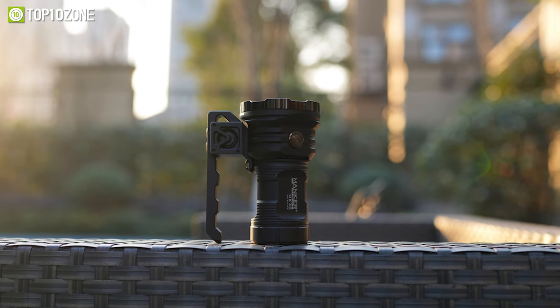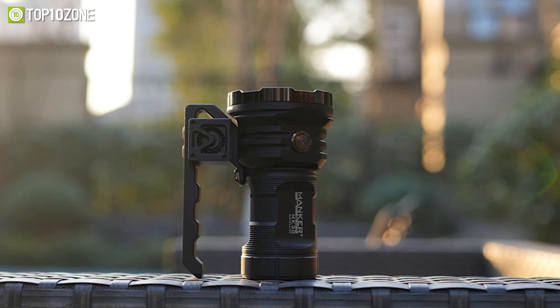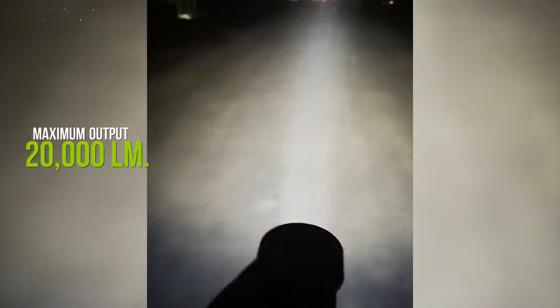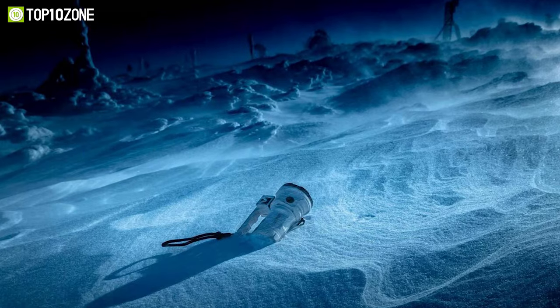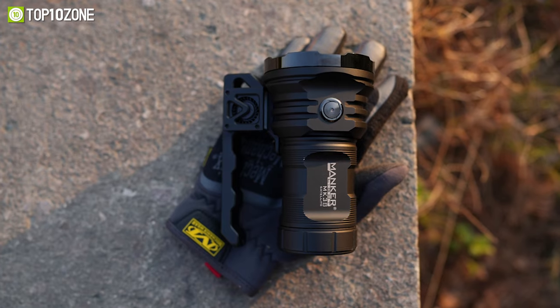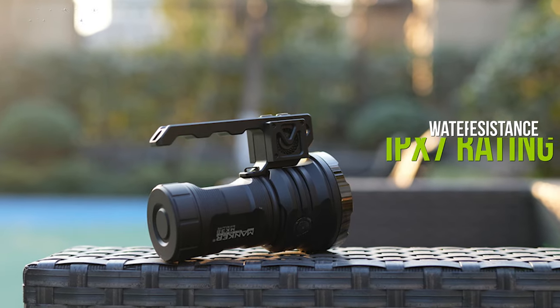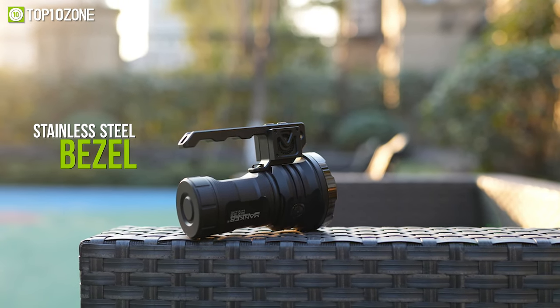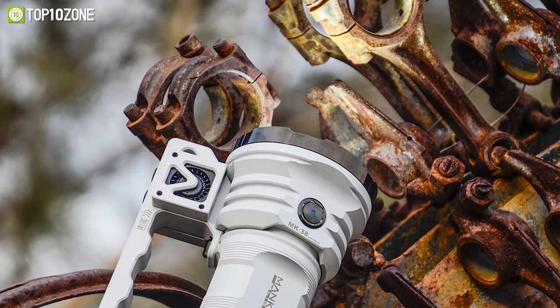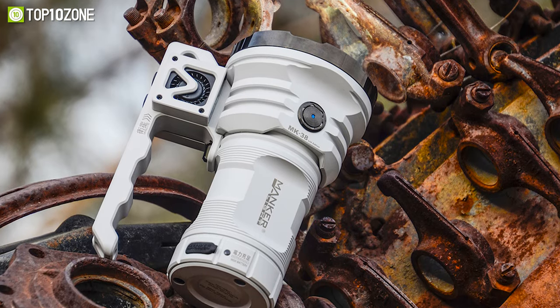Boasting a long throw high radiating light, the Manker MK38 will allow you to discover your target from yards away, whether you are out in the wild hunting, defending, or rescuing. The 8X Luminous SFT40 LEDs have a maximum output of 20,000 lumens and a throw distance of 1,200 meters. It has four unique settings including Eco Mode, General Mode, Turbo Mode, and Strobe Mode. Made of tough aircraft-grade aluminum alloy with an IPX7 water resistance rating and stainless steel bezel, the Manker MK38 serves both protection and utility with its tough build quality and range of convenient light modes.